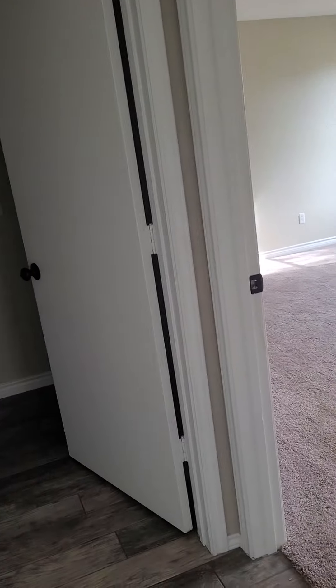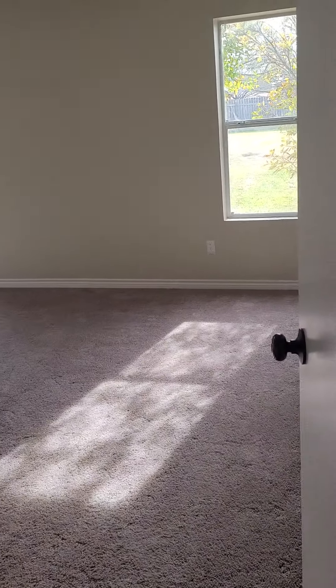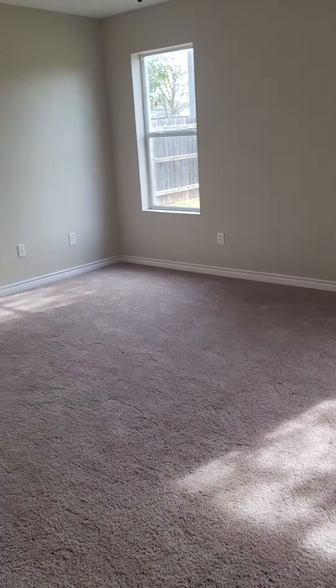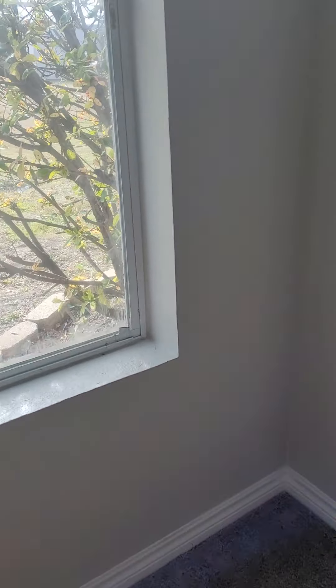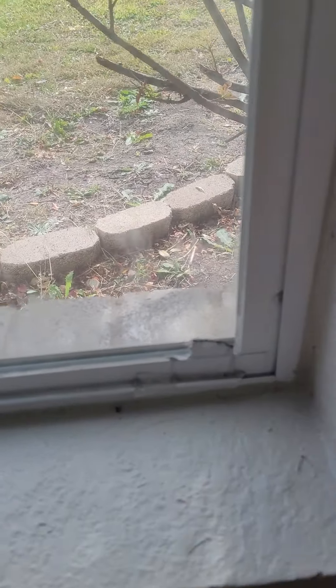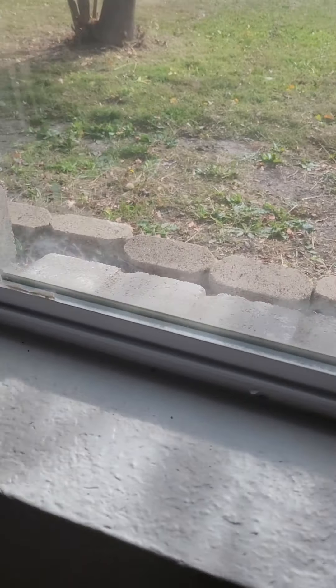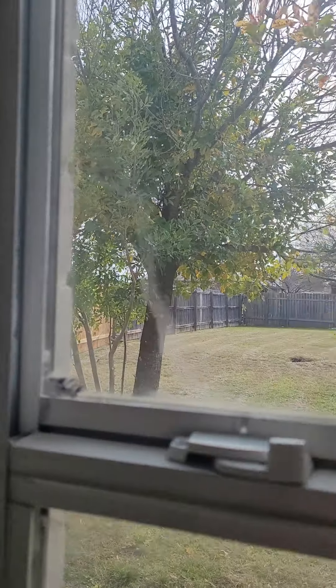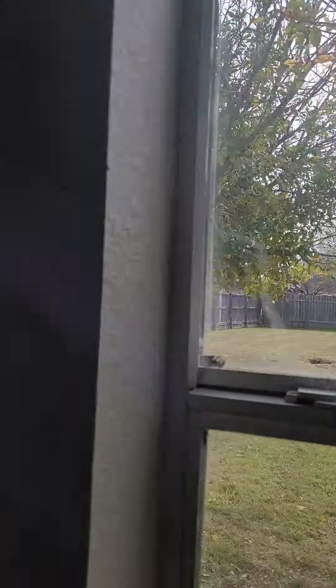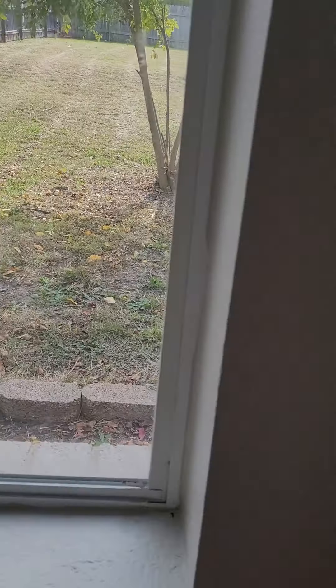Let's go to the left first — this is going to be the master. Very spacious room, ceiling fan. We'd still want to have these windows kind of looked at. I probably just need some curtains or some blinds.